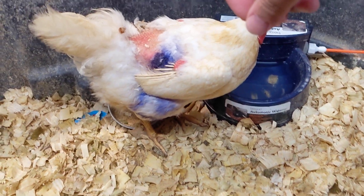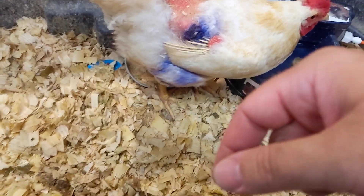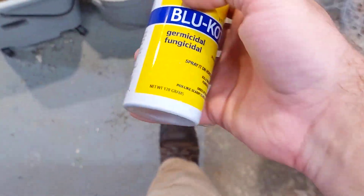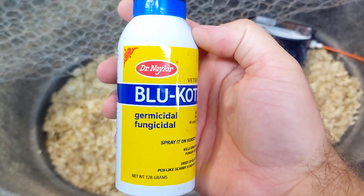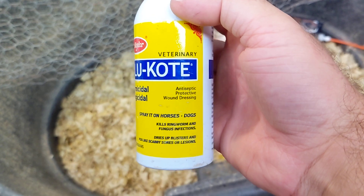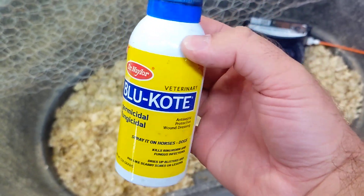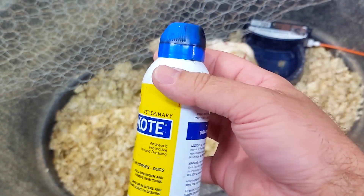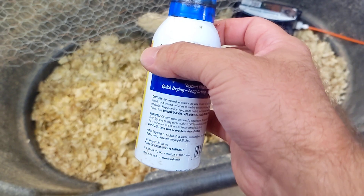I really sprayed it good — washed it out and sprayed it good with this blue coat, which is an antiseptic and germicidal. Germicidal, fungicidal, antiseptic. You can spray it on horses and dogs, but you can use it on chickens too. And this is the stuff I use to mark my birds because it's very blue.